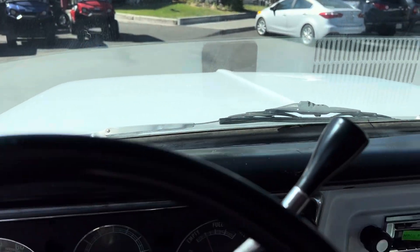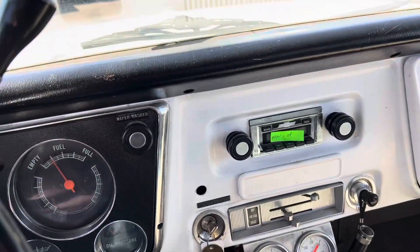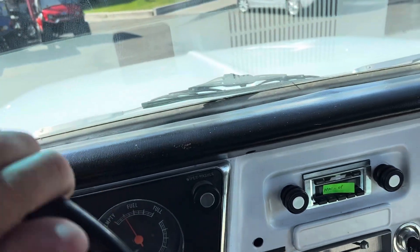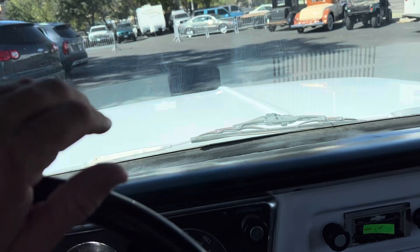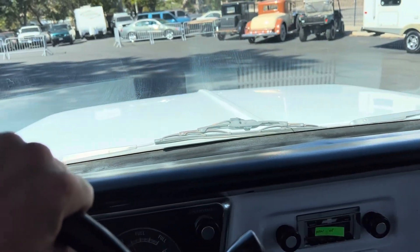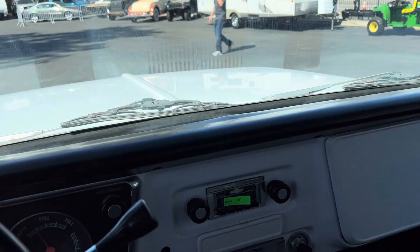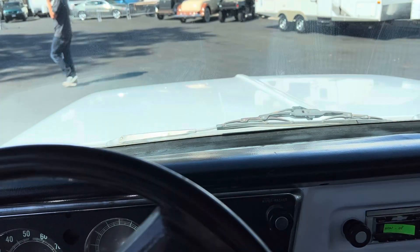Let's go ahead and start up and walk it through. Listen to that purr — that is a good sound of the truck right there. So good. Forward. Reverse. Super smooth. Nice truck. Very nice truck.